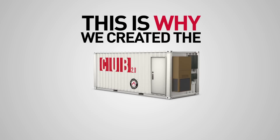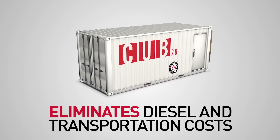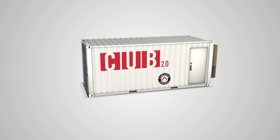This is why we created the CUB 2.0. This energy storage container eliminates diesel and transportation costs and provides the option for clean energy solutions such as solar arrays and wind turbines to suit the communities that need them.